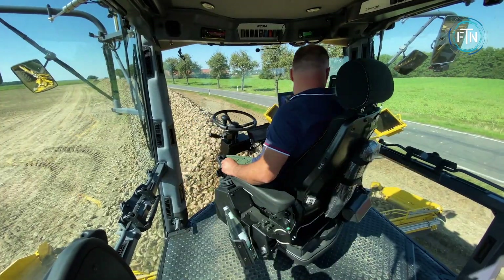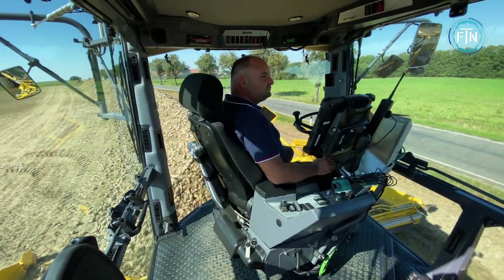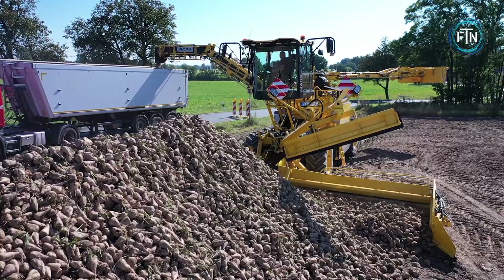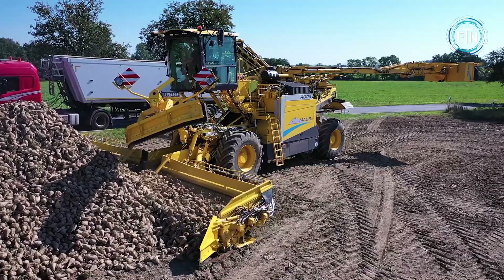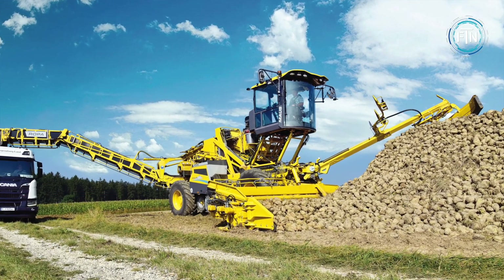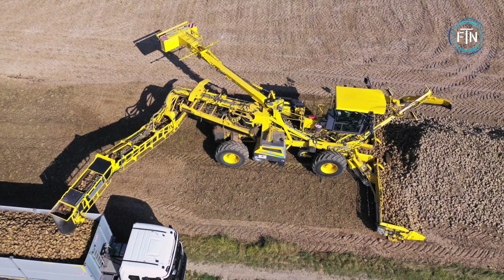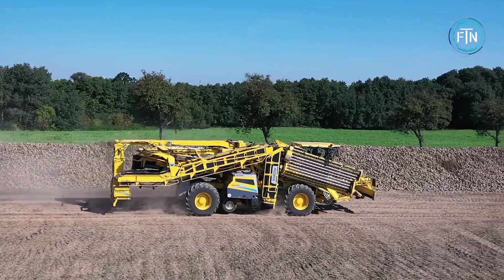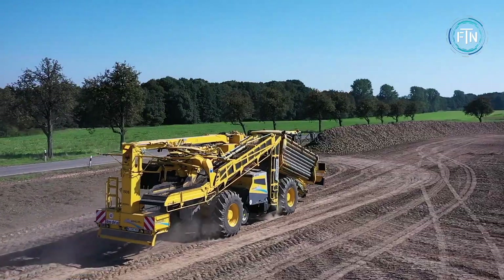While the Mouse 6 is a sophisticated piece of machinery, it's designed for ease of operation. Its user-friendly interface and controls make it accessible for operators, reducing the learning curve and ensuring efficient use in the field. Additionally, its powerful engine is designed for optimal fuel efficiency, reducing operational costs for farmers and agricultural businesses.